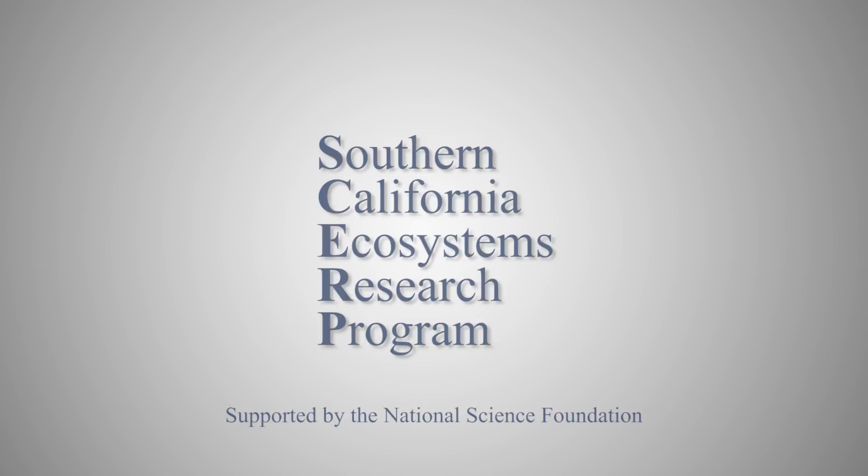We also have SERP — the Southern California Ecosystems Research program — Bridges to Stem Cell Research, and the HHMI program. Those are upper-division level research programs, usually two-year commitments.